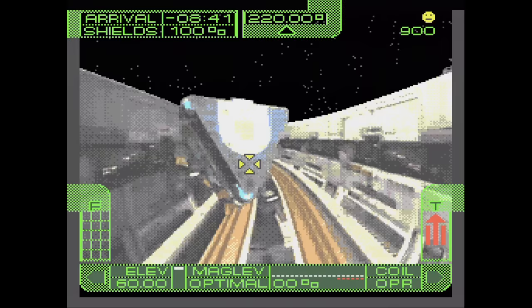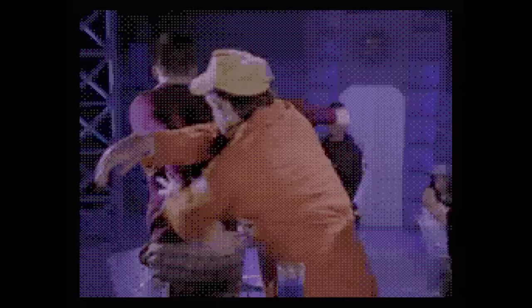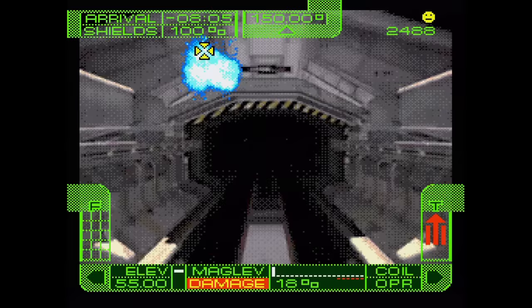Loadstar: The Legend of Tully Bodine is an FMV crosshair shooter that plays kind of like Sewer Shark in that you not only need to worry about aiming but steering as well — it actually works a little better in my opinion. It has lots of recognizable actors like Ned Beatty and that guy from Twin Peaks. I'm kind of surprised at the production values for a rather mediocre game. I love that death animation though.